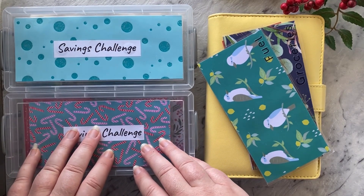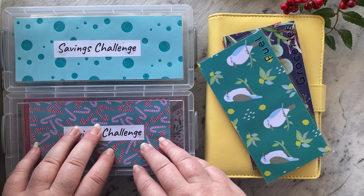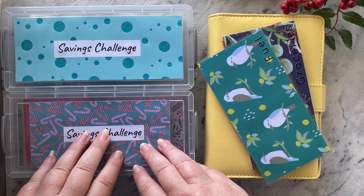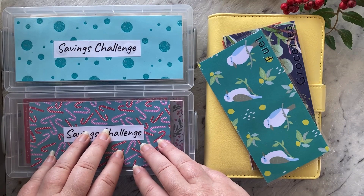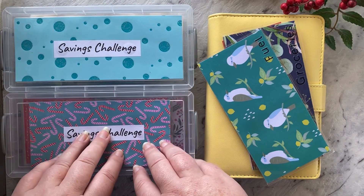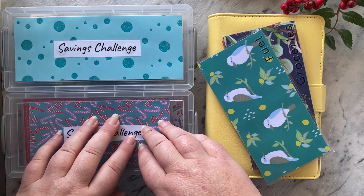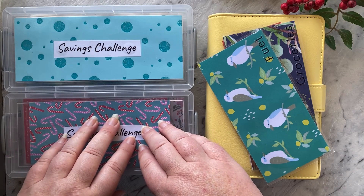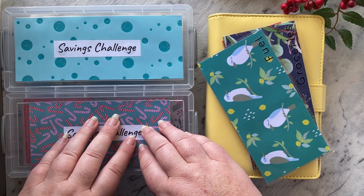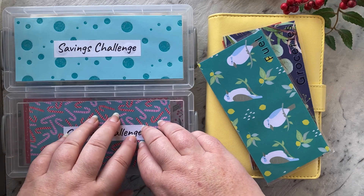That's everything for this week. Thank you for watching — it's been great to get my vacation savings going again after a bit of a stall. If you could leave a plane emoji in the comments to show me you watched to the end, that would be great. Stay tuned tomorrow for Day 10 of Vlogmas — thank you very much for watching, bye!